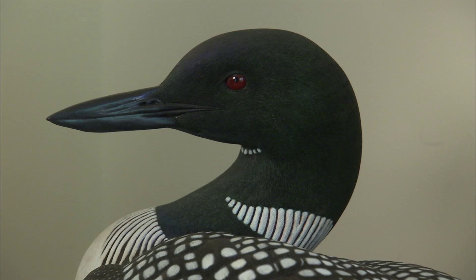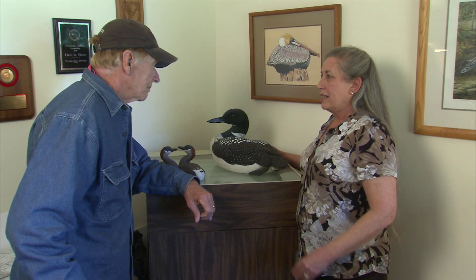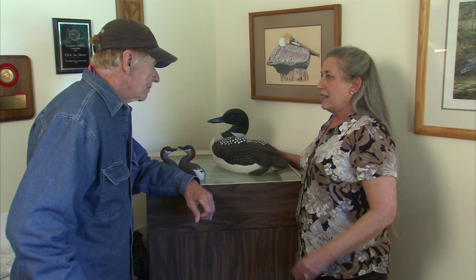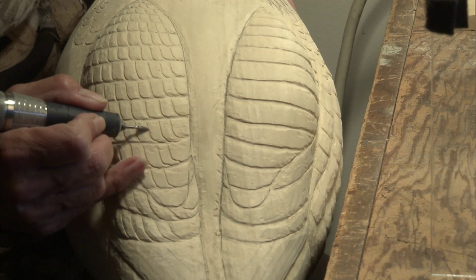And this is all out of one piece of wood? Yes, it is. In fact, I hauled this single piece of wood for 25 years before the loon was the designated species for the world championship. And why did you haul it around so long? Because I knew I was going to need this piece of wood when I could actually carve the loon for the world championships.